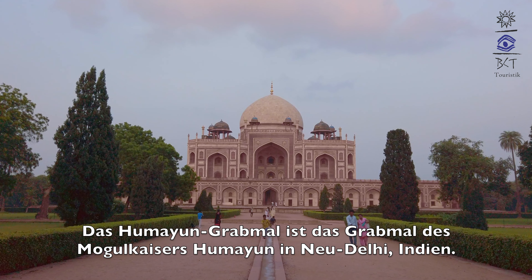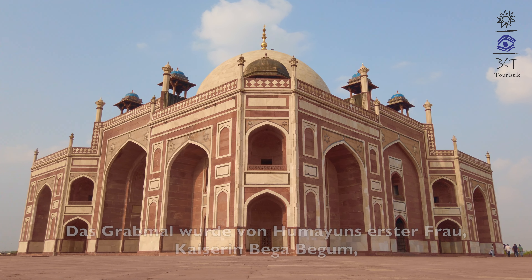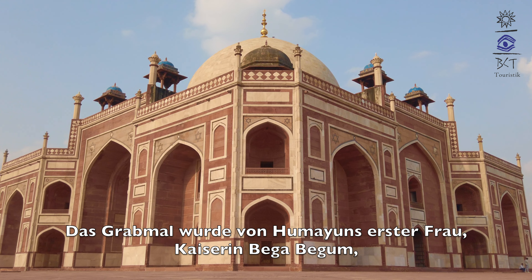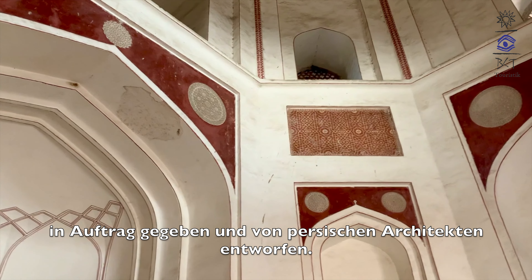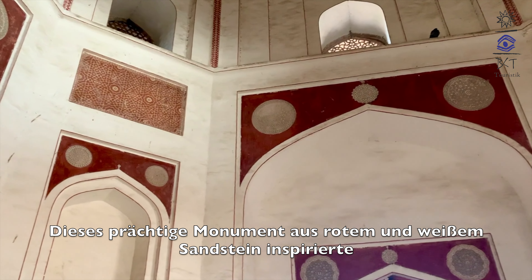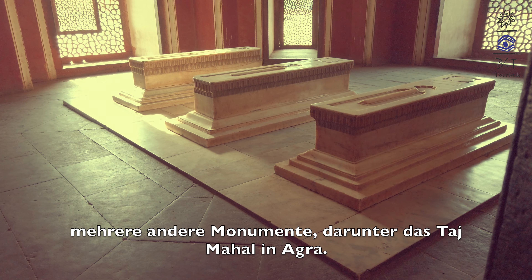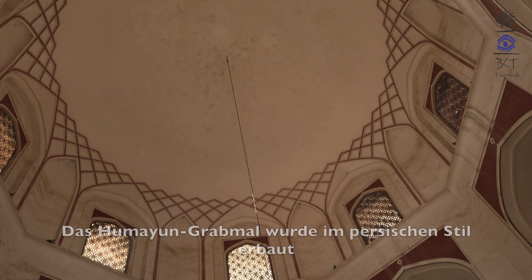Humayun's tomb is the tomb of Mughal Emperor Humayun in New Delhi, India. The tomb was commissioned by Humayun's first wife, Empress Bega Begum, and designed by Persian architects. This magnificent red and white sandstone monument inspired several other monuments, including the Taj Mahal in Agra.